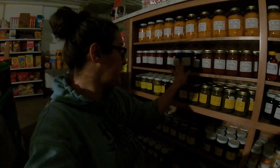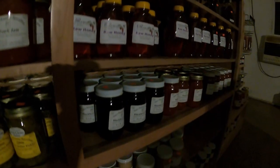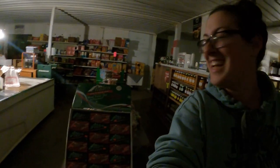Depending on the season, they also have different varieties of home canned items — like peaches, peach jam, blackberry jelly, and there's always honey and always maple syrup. The seasonal table is stocked well with all the Christmas goodies.